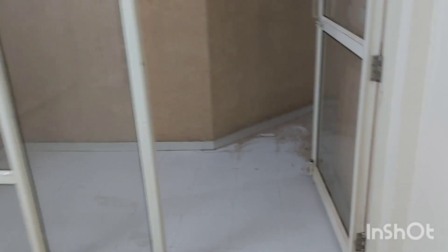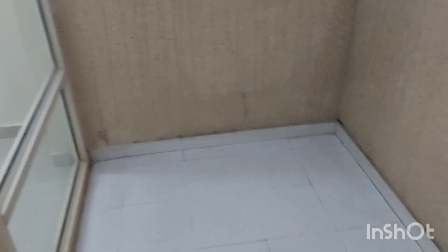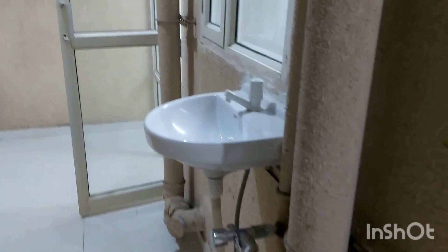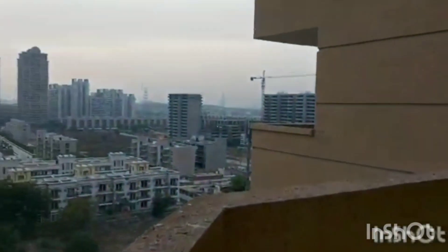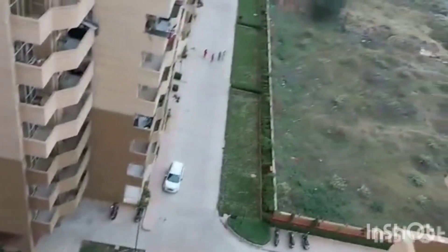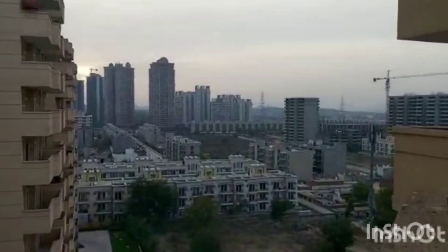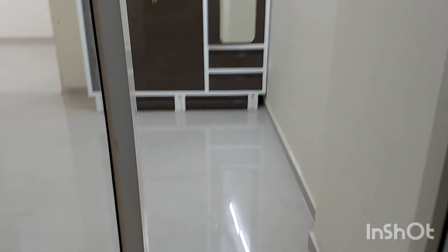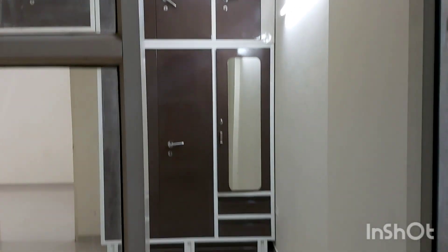Here we have the balcony attached to both the rooms. This is a very spacious, broad balcony. We have a special additional wash basin in the balcony and a provision for an automatic washing machine. This balcony connects back to the second room, so the balcony is common to both the rooms.